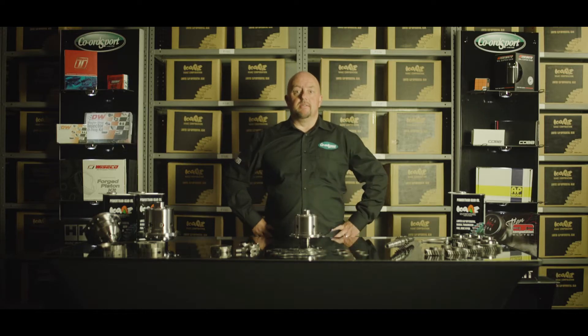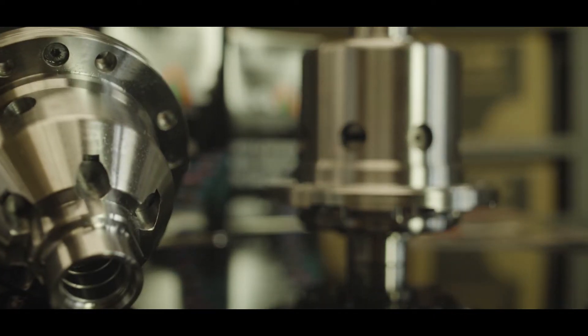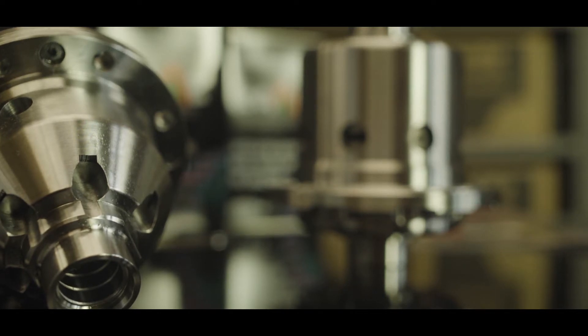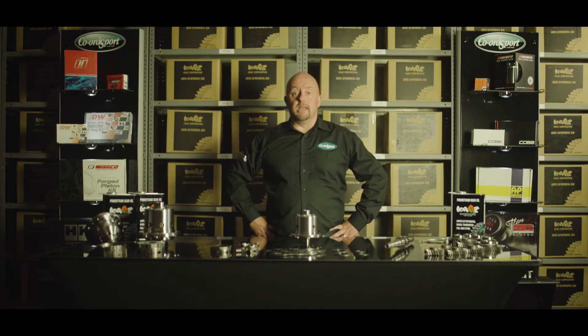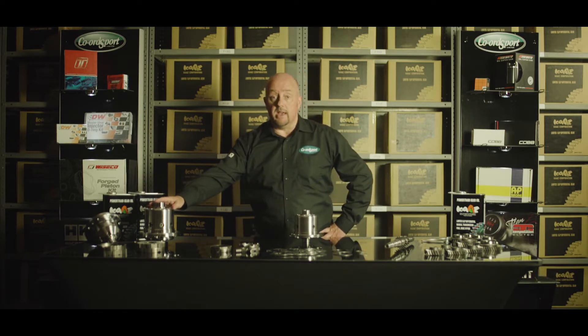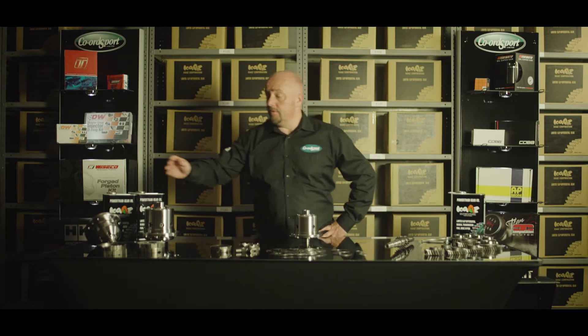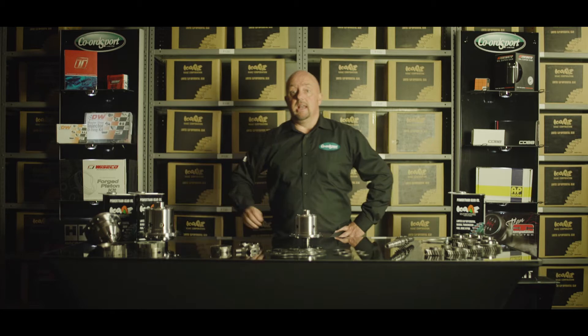Where does the Limited Slip Differential fit within your car? On front wheel drive applications it fits within the gearbox next to your engine, and on display today we have a couple of examples of front wheel drive LSDs. On a rear wheel drive application it fits within the axle that is driven by your prop shaft, and we have an example of a rear wheel drive LSD. If you have a four wheel drive application you can fit both front and rear LSDs.